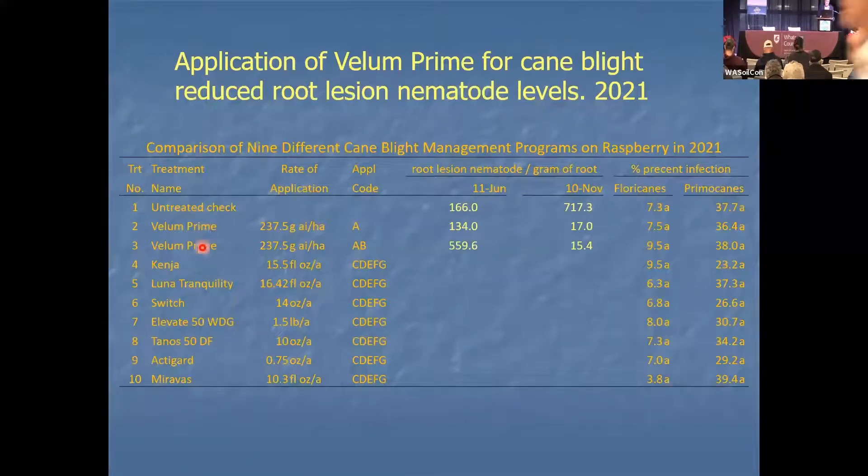Two of the treatments — Vellum Prime early, and then 30 days later — we checked for root lesion nematodes because Vellum Prime has nematicidal activity. At June 11th, just before the application, there were 160, 134, and 559 root lesion nematodes per gram of root respectively for the untreated check and the two Vellum Prime treatments. At the end of the season, the untreated check went from 166 up to 713, while Vellum Prime with one application went from 134 to 17, and two applications went from 559 to 15.4.